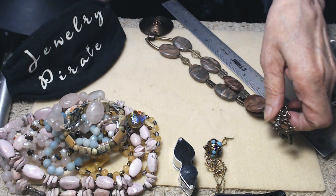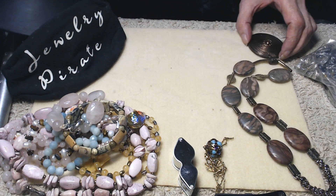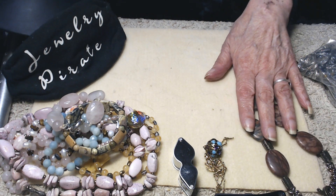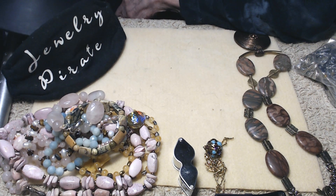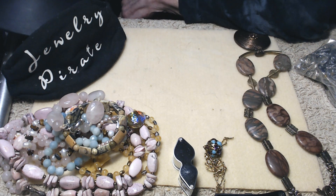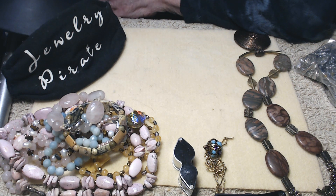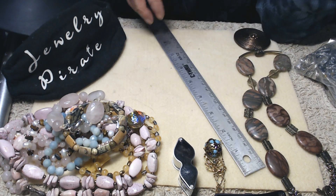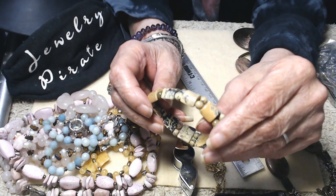I want to try to get more things up for you so you can see the variety of things I have coming. If there's anything in particular you're looking for, I have pretty much any kind of jewelry — just let me know and I can bring something out. I actually have a bunch of bone and horn that I might open up a box of, though I hate opening up more boxes since I already have so much open here.